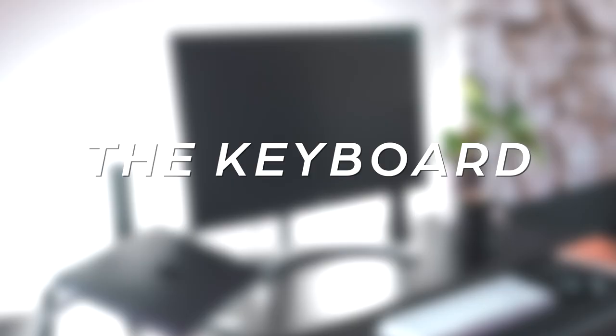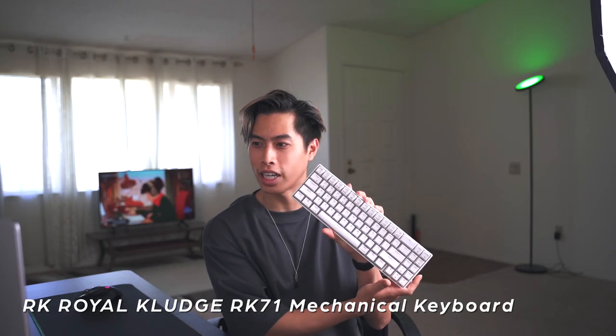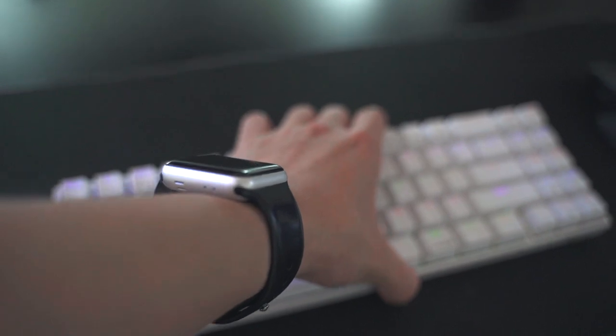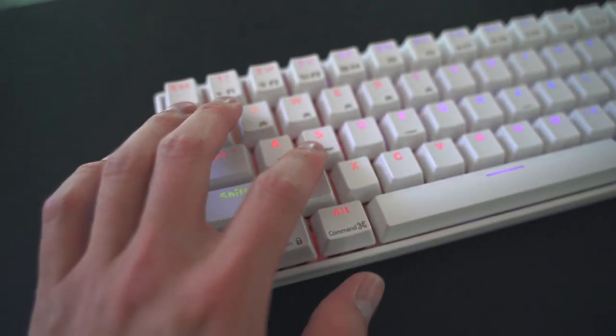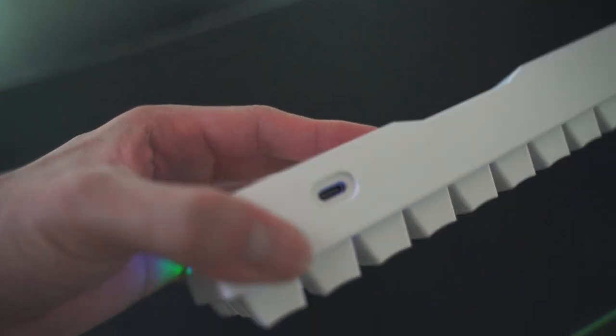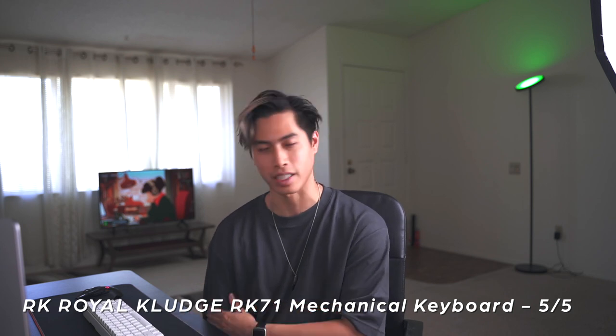Your typing experience will definitely make or break your work-from-home life. This is the RK Royal Kludge RK71 mechanical keyboard. It was a gift from my housemate Martin, who had a customized keyboard and didn't need this one anymore. It's portable — I sometimes bring it while traveling. It's around $50 and it connects by USB, USB-C, or wirelessly by Bluetooth, which keeps it pretty portable. Definitely a 5 out of 5 for basic use. I'm also personally looking to build my own keyboard in the future — I've seen my housemates and friends do it and it's very nice to type on, so that's an upcoming project I'll probably record.